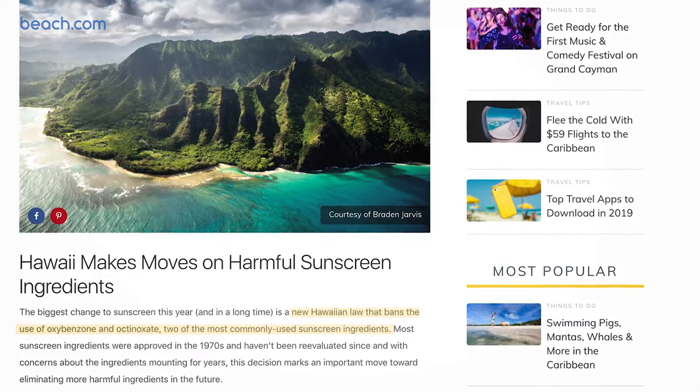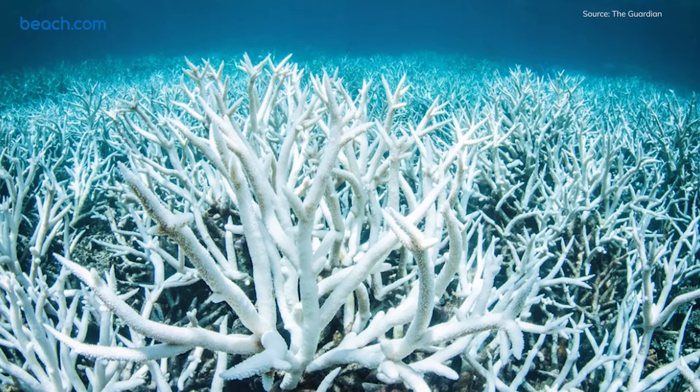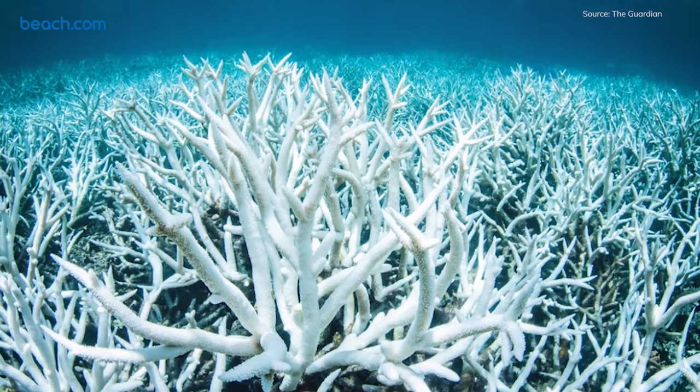This is especially relevant right now because the state of Hawaii just banned the sale of sunscreens including the ingredients oxybenzone and octinoxate. These ingredients are known for bleaching coral reefs, really causing damage to the coral and life in the ocean, and they're even linked to reproductive issues in humans. So two really nasty ingredients we don't want on our skin or in our ocean.